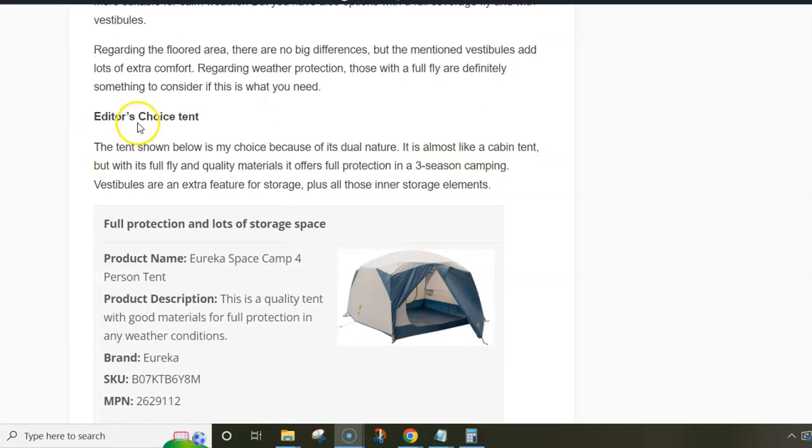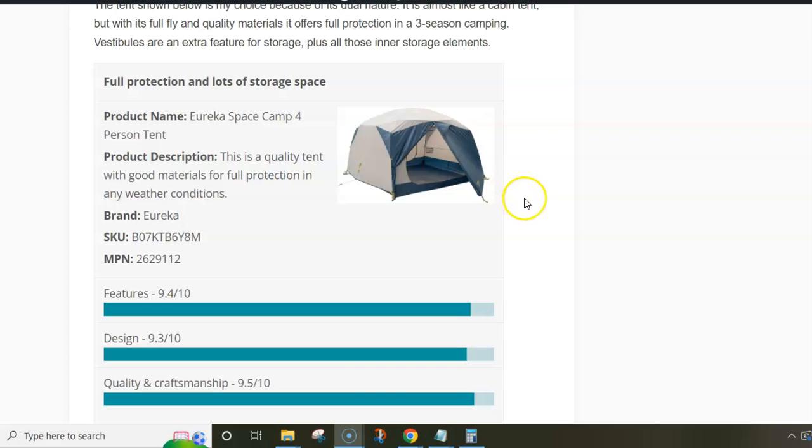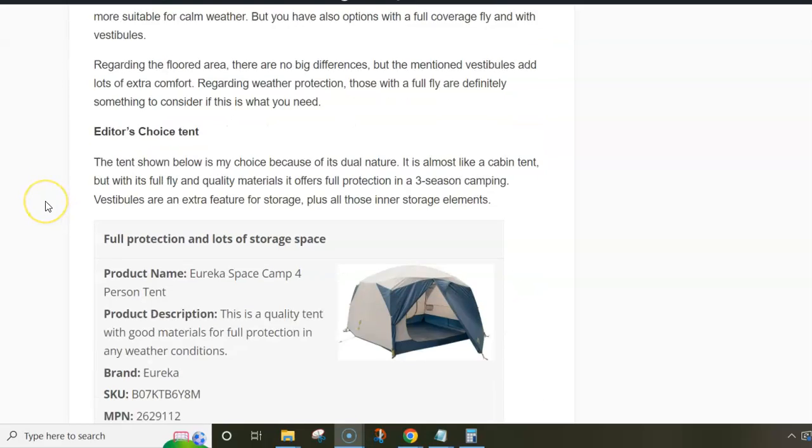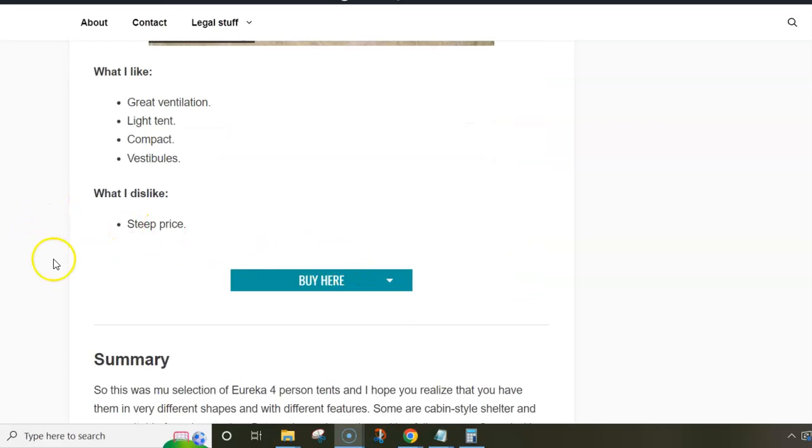This was my list, and my choice tent is actually the third one — the Eureka Space Camp 4. The reasons are that it's something in between a dome and a cabin-type tent, but it offers lots of storage because of its full-coverage fly and inner pockets. Excellent tent with aluminum poles and good materials — this is why it is my choice tent. Thank you for watching. There is a link below this video where you can visit my site, read more, and follow the links to the sellers.